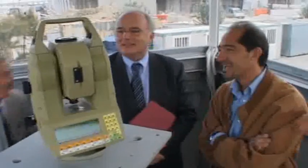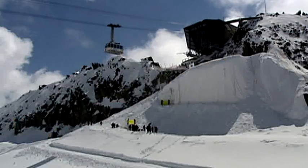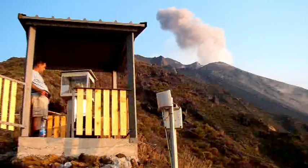Applications include a diverse range of man-made structures such as bridges, high-rise buildings, tunnels, nuclear power plants, mines and ski lifts, as well as natural phenomena such as landslides and volcanoes.